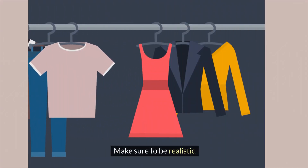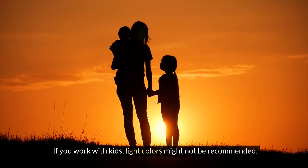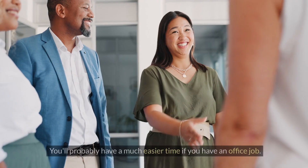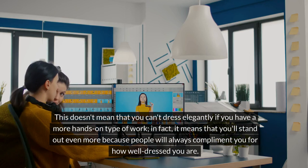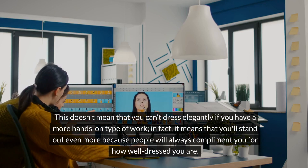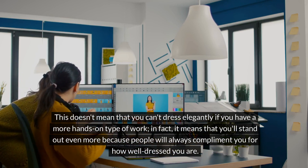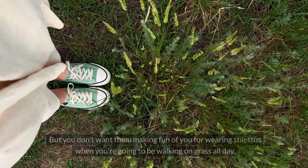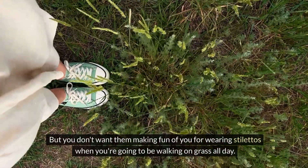Make sure to be realistic. Really think about what you do each and every day. If you work with kids, light colors might not be recommended. You'll probably have a much easier time if you have an office job. This doesn't mean that you can't dress elegantly if you have a more hands-on type of work. In fact, it means you'll stand out even more because people will always compliment you for how well-dressed you are. But you don't want them making fun of you for wearing stilettos when you're going to be walking on grass all day.